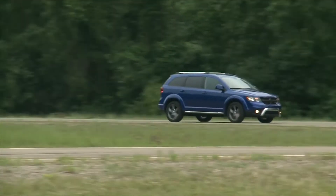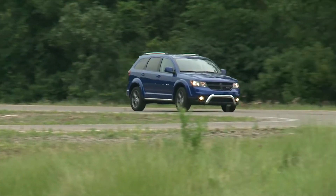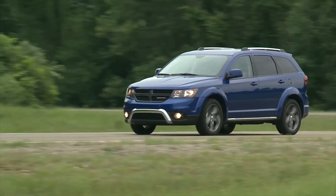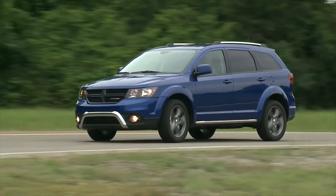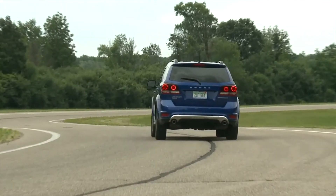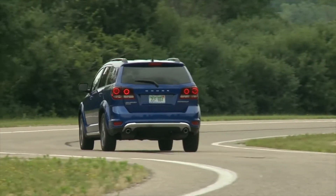Sold with front-wheel drive or all-wheel drive, and the choice of two engines delivers a usable package to many buyers who might not want the design of, say, a minivan. While many vehicles in the compact utility space have moved to four-cylinder or turbo four-cylinder engines, the Journey is still available with an optional V6.